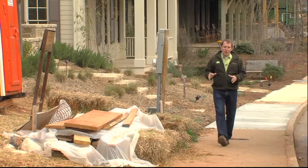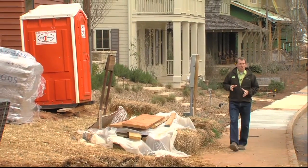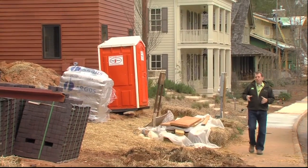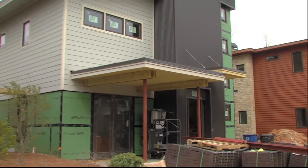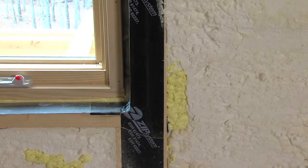Today we're visiting a green home under construction in the Serenbee community south of Atlanta. The home was designed by architect Chris Lamar Giddens and it's being built by a local green builder, Luis Emery of the Emery Group. It's also a proud green home, and Luis is going to give us a tour of the home and all its energy efficiency features.